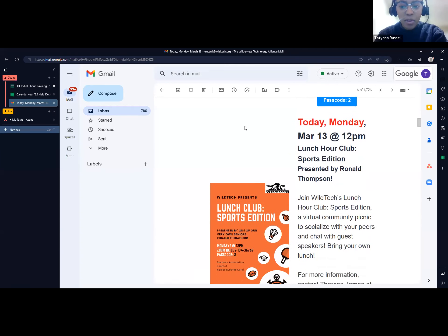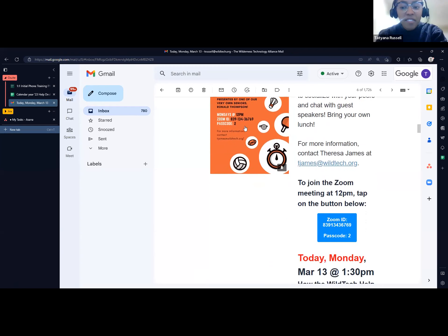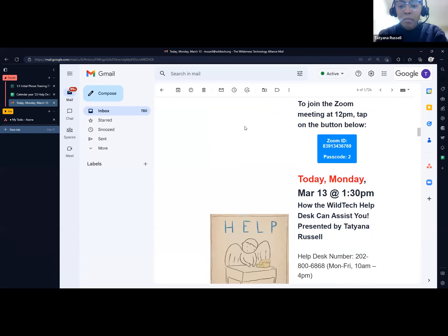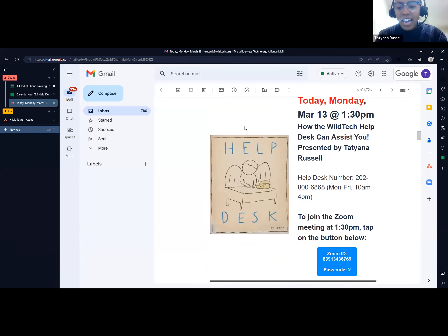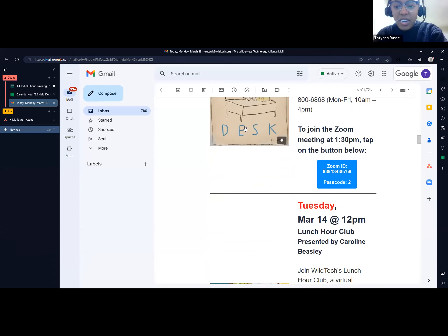The same format applies for lunch club — it gives you the time, date, topic, and an overview of what you'll be discussing. You can contact Teresa at her email, and the join button is right there. The button appears more than once in the email. Coming up to the current meeting at 1:30, you can see how the Wild Tech help desk can assist you, the help desk number, and hours of operation Monday through Friday 10 a.m. to 4 p.m. The join button for the 1:30 Zoom class is also included.